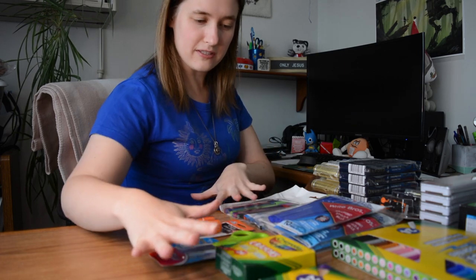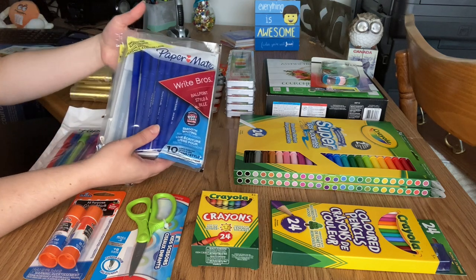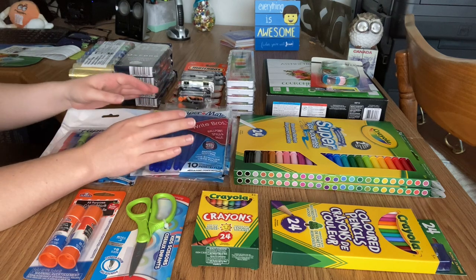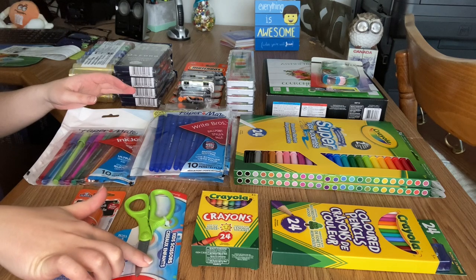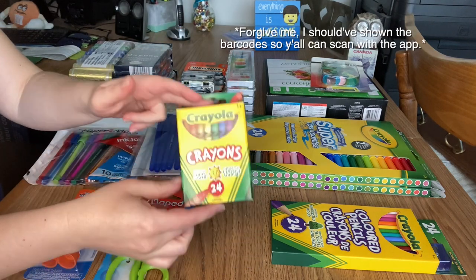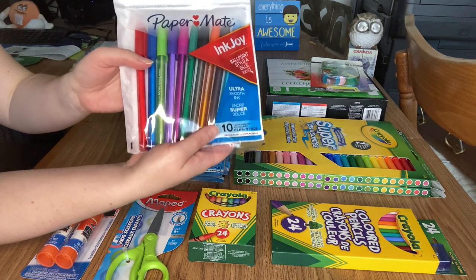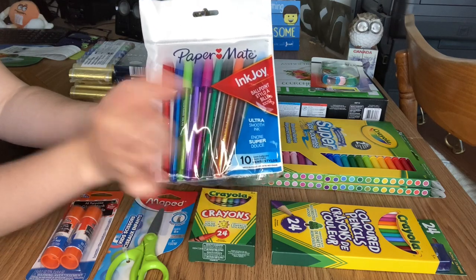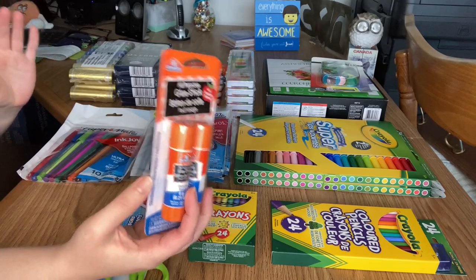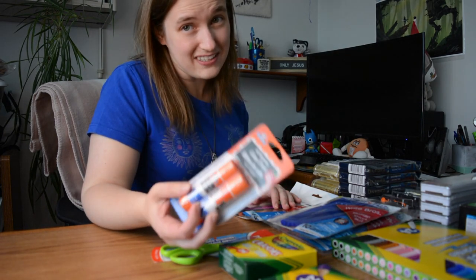So first we'll start with the Walmart stuff. Picked up some pens — blue, black, red packs were $0.88 each. The Mead kids scissors are also $0.88, along with the 24 packs of Crayola Crayons. Next to those are the colorful Papermate pens, which were 97 cents, along with two packs of glue. I was going to wait a bit more into the back-to-school sales to pick up glue, but I'm here now so I might as well — 97 cents isn't that bad.